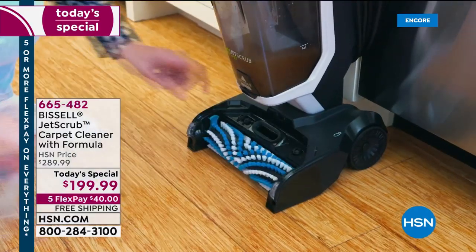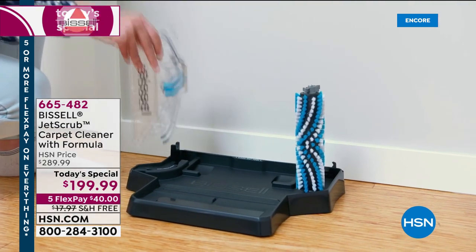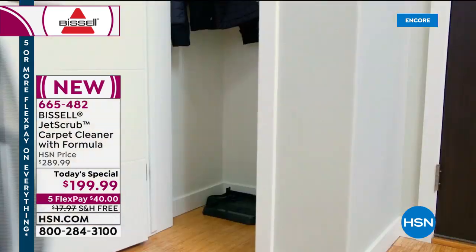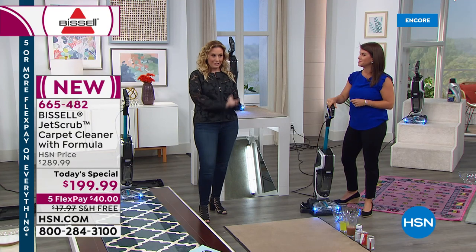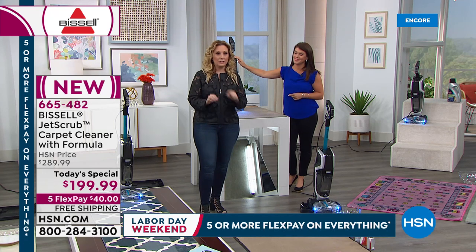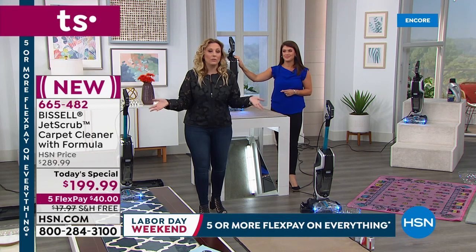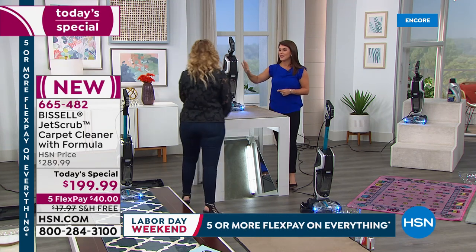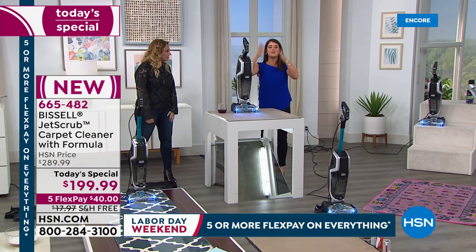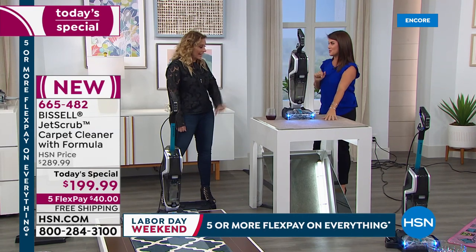We have an exclusive on this — you can get it on the Bissell website but you'd spend about $100 more. If you've got $40 available on any major credit card, you're not only saving the price difference — about $90 — you're also saving another $17 to $18 on shipping because we're shipping free. So $40, free shipping, sent right away, with 30 days to decide if you love it. And you're getting a three-year warranty — that's exclusive to HSN.